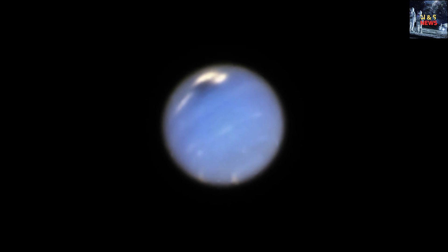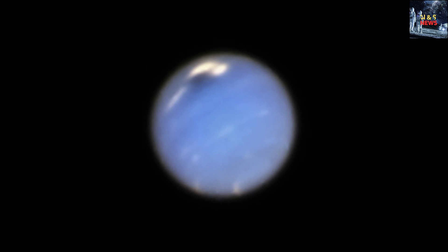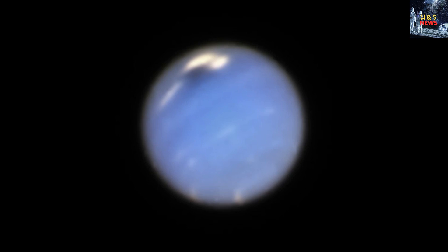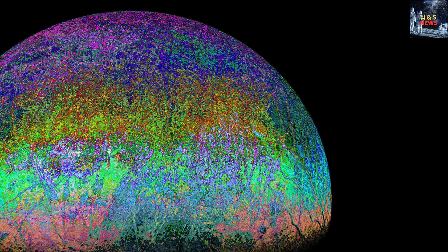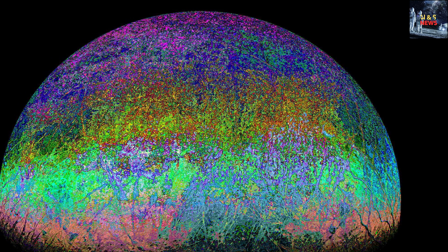The detection of carbon dioxide through the James Webb Space Telescope's advanced instruments provides a significant breakthrough in our understanding of Europa's composition, even before any direct exploration through drilling into the moon's icy layers. This finding highlights the remarkable capabilities of the JWST in unraveling the secrets of the cosmos.